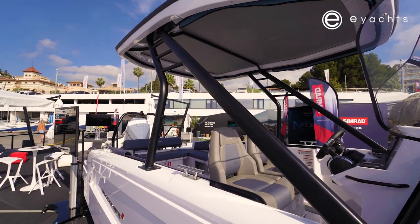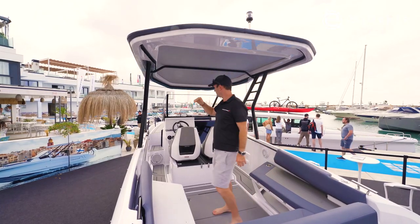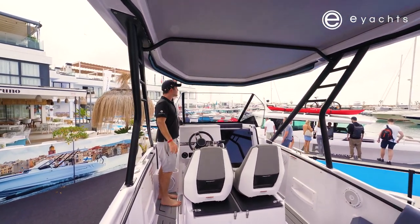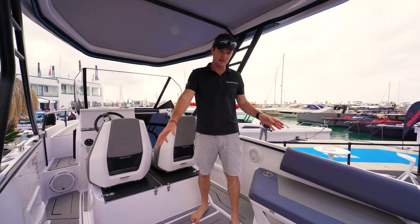I'm 5 foot 10, and there's no problems whatsoever. All the way forward, this is the lowest point here, which I'd say is about 5'11". There are a few different options back here.